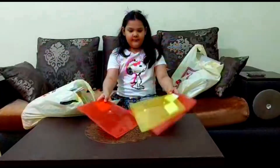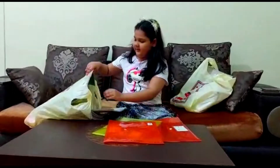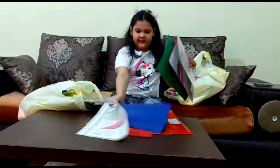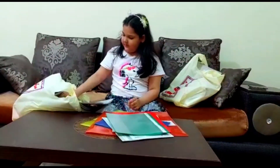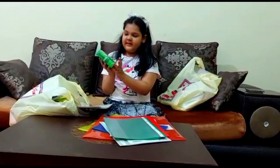These are some red and yellow files that I have. And these are also folders — they're in every color. And this is a word book. It's a dictionary.